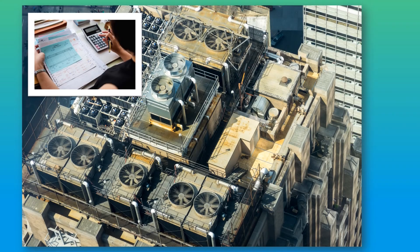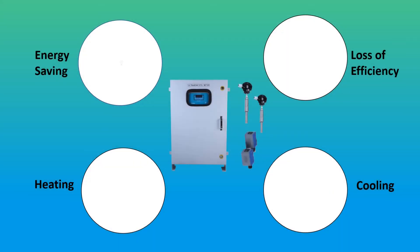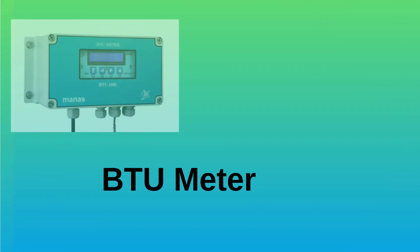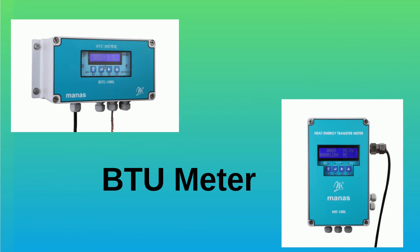These meters are used to bill users for air conditioning energy usage. A BTU meter can also be used to measure the performance of energy-saving equipment, loss of efficiency within a heating or cooling system, and avoid revenue loss. Use the Manas BTU meter to determine the exact quantity of energy consumed.